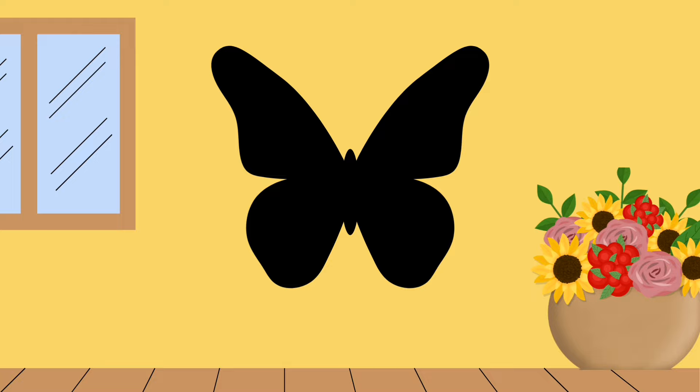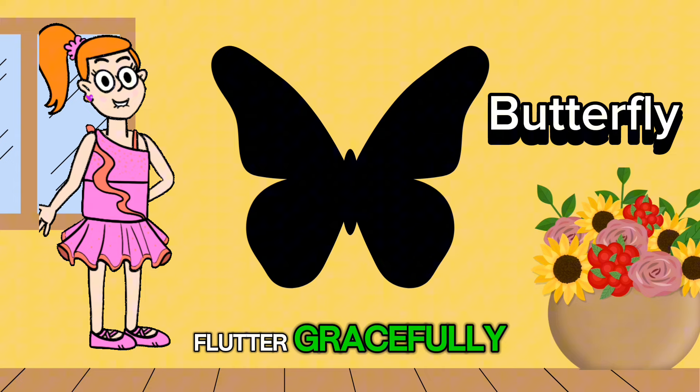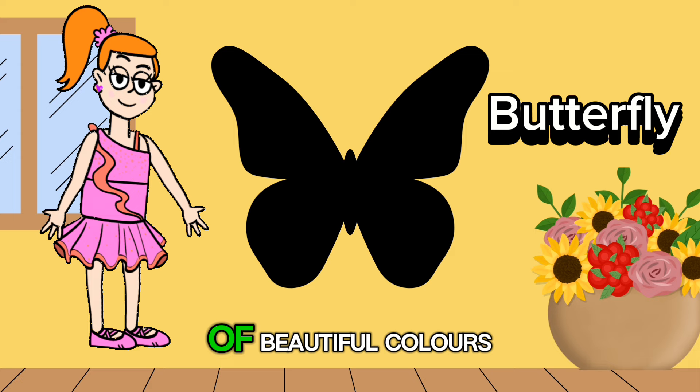A butterfly shape is like a delicate work of art. It has symmetrical wings that flutter gracefully as it flies from flower to flower. Did you know that butterflies come in all sorts of beautiful colors and patterns, making them one of nature's most amazing creations?